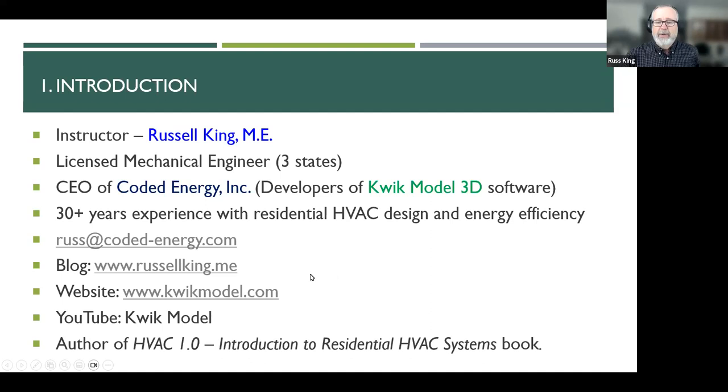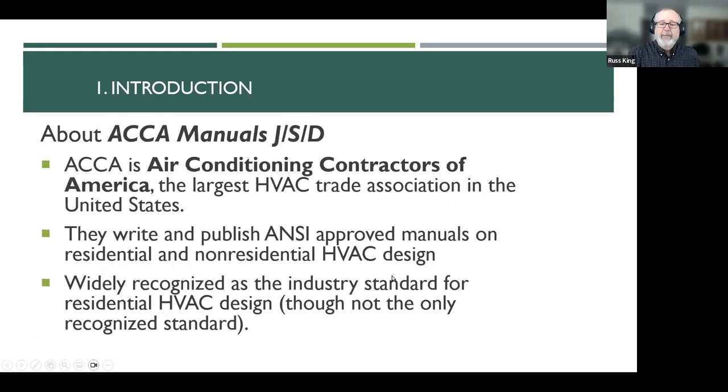I'm still licensed in three states. You've got copies of these slides, so you should have all my contact information. Feel free to email me if you have any questions about what we talked about today. I mention my blog because I go into a lot of detail about things there. For example, today we'll talk about friction rate and how friction rate is used to size ducts — I have a long blog article on friction rate. I use my blog to send people for more information when I don't have time to cover it in detail in a class.